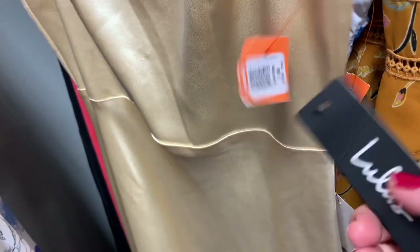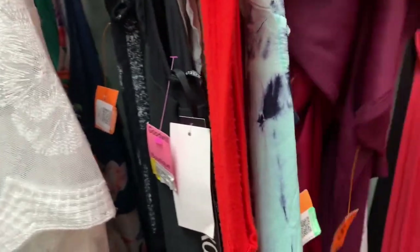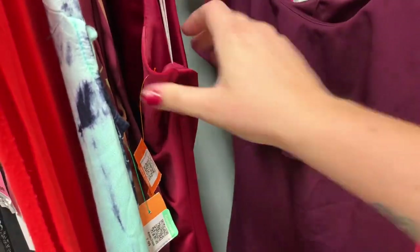I did put the Lulu's dress in my cart but ended up not buying it because I ended up with so much stuff. I'm always finding new-with-tags Lulu's brand stuff at this Goodwill. I have a couple dresses listed now that haven't sold yet, so that was one of the reasons why I didn't add the gold dress.